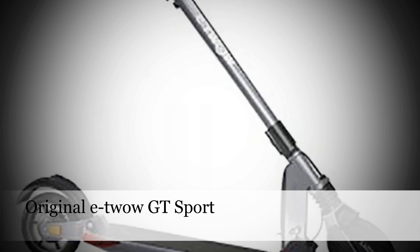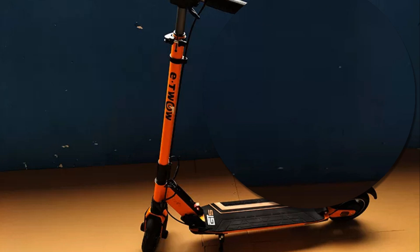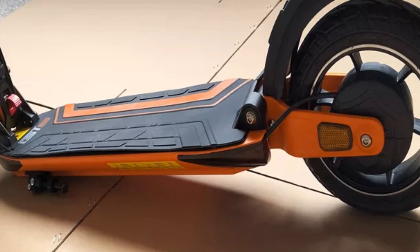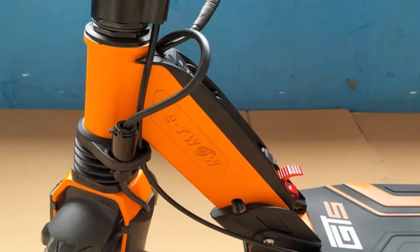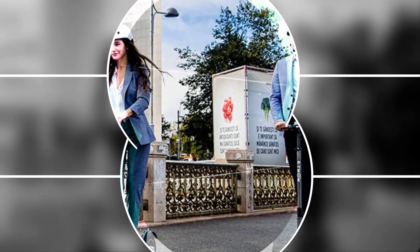Number 2: Original E2 GT Sport. Introducing the latest version of the Original E2 GT Sport electric scooter. Powered by a 700W motor and a 48V 10.5Ah battery, this scooter reaches an impressive speed of 46 kmh. With its sleek design and foldable structure, the E2 GT Sport combines portability with performance, making it an ideal choice for urban commuting or recreational use.